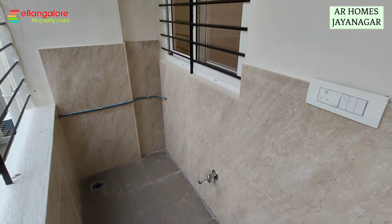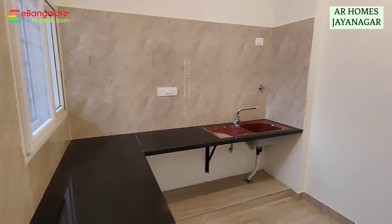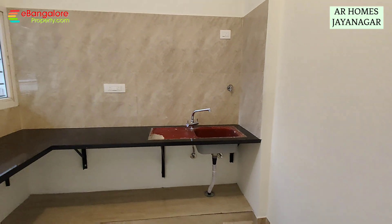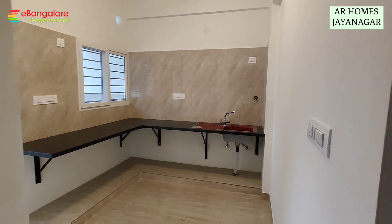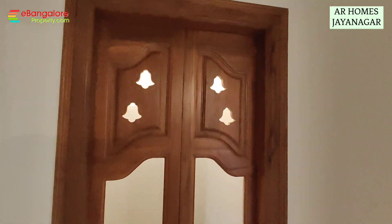UPVC windows, GM brand wires and switches, Sera brand and Pariware brand bathroom fittings. So this is the kitchen — L-shaped platform with stainless steel sink having drain board. Pooja room, west facing.